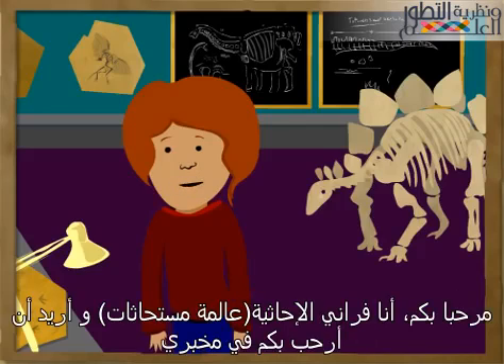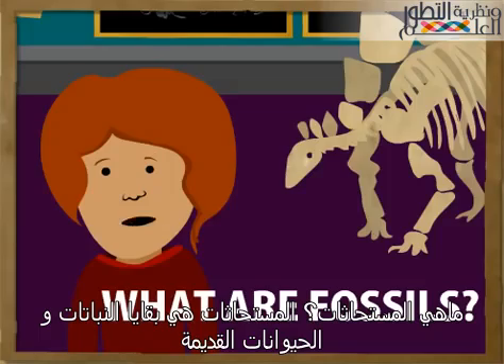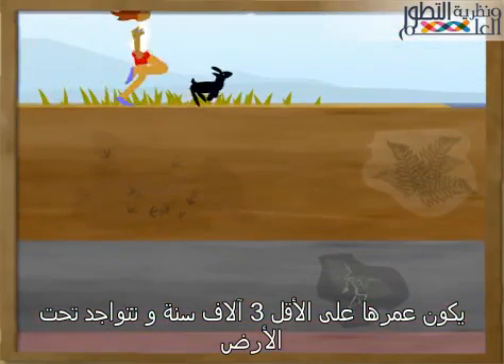Hello there, I'm Franny the paleontologist and I'd like to welcome you to my lab. Paleontologists are people that study fossils for a living. What are fossils? Fossils are the remains of ancient plants and animals. They're at least 3,000 years old and are found in the ground.